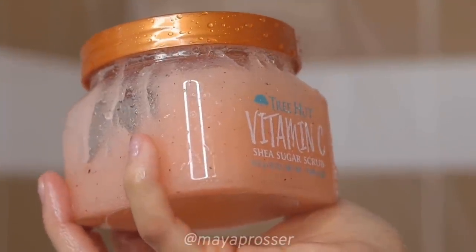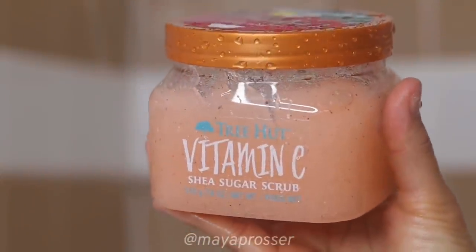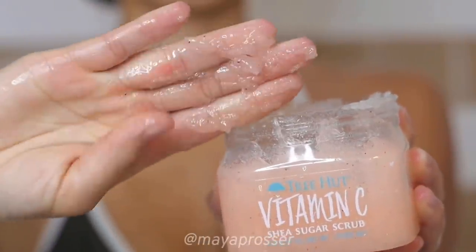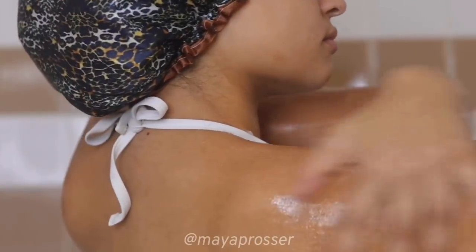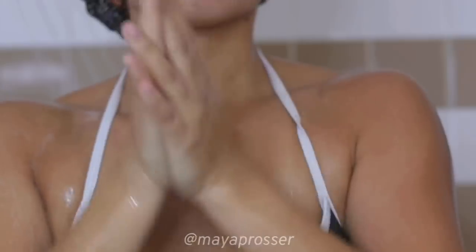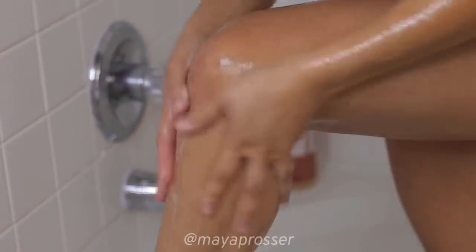Hopping straight into our next product, we are going in with my Tree Hut vitamin C exfoliator. This is a great exfoliator — it is a bit on the harsher side, but I love it to really remove a lot of dead skin. I exfoliate two to three times a week, so this was my exfoliating day. I'm also exfoliating my hands — it is so important to exfoliate your hands because having soft hands is a flex.